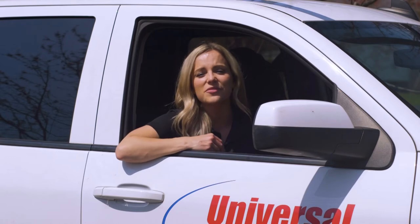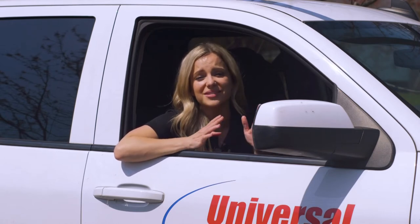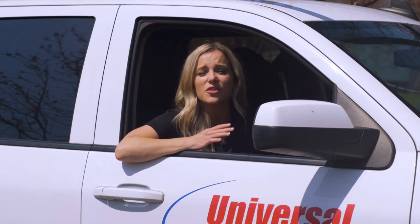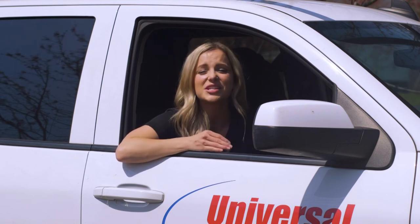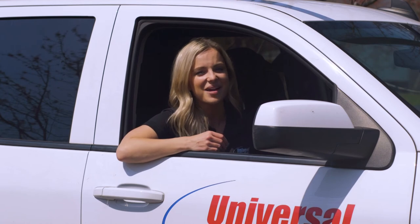Thank you all so much for joining us as we followed along Amanda's install. The before and afters of this project were truly outstanding. If you're ready to transform your home, call or click today to take advantage of our buy one, get one window free — plus get zero payment and zero percent interest for 24 months. You'll be saying, I love my windows.